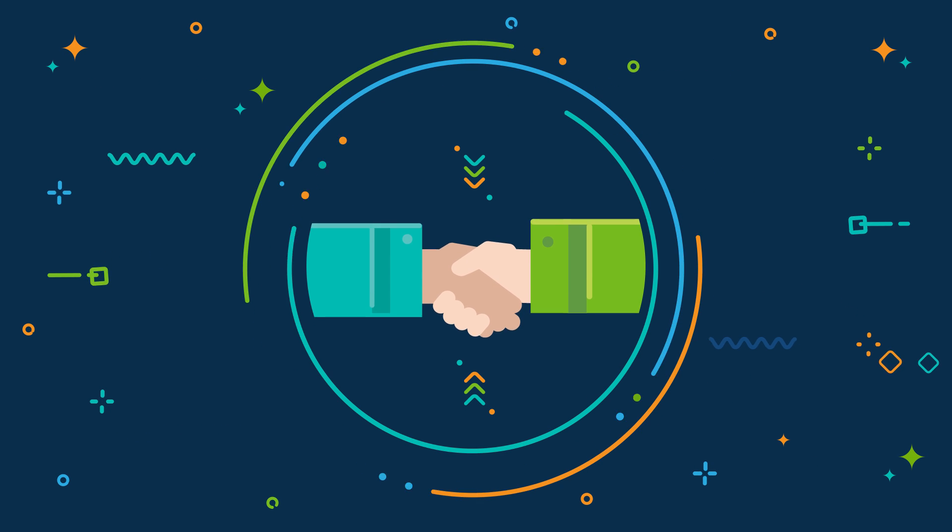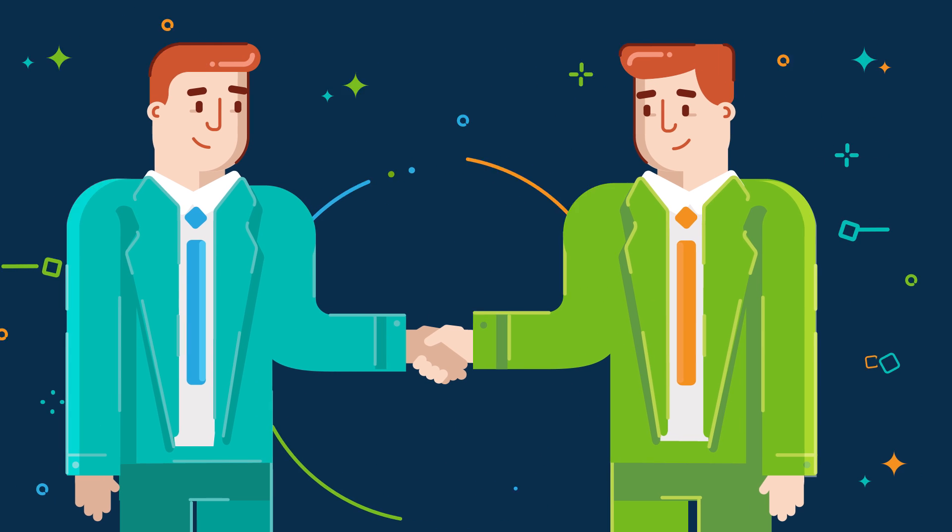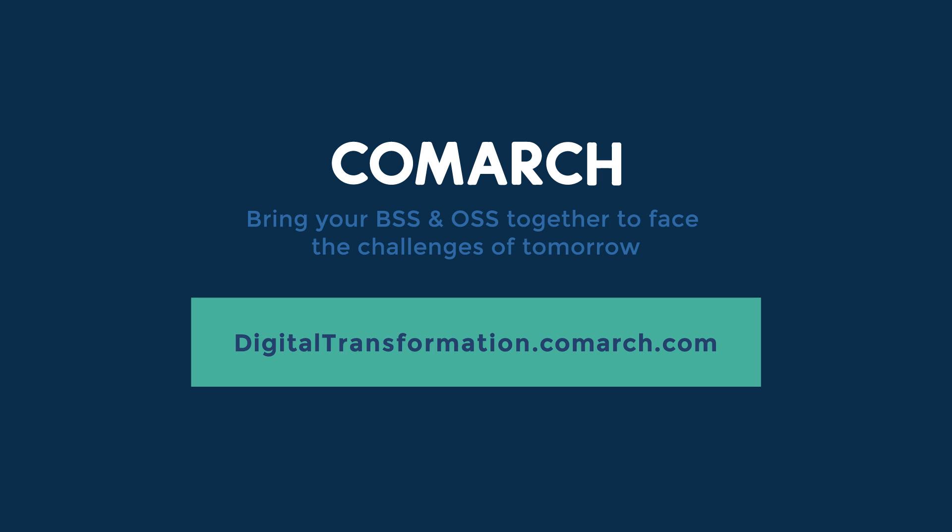By offering exactly what your customers need, you will win their loyalty and grow your business. Take your M2M business to a new level with Comark M2M platform.